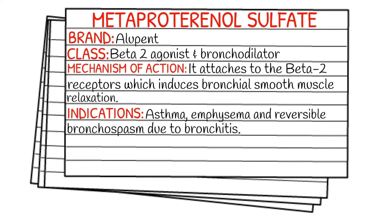Your indications for this medication are going to be asthma, emphysema, and reversible bronchospasm due to bronchitis.